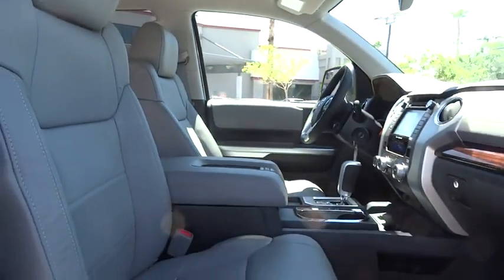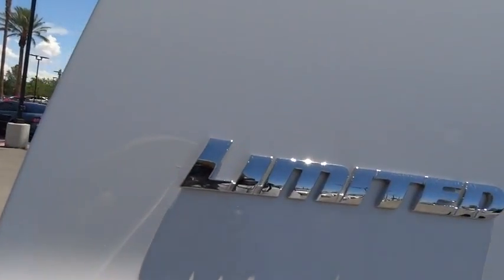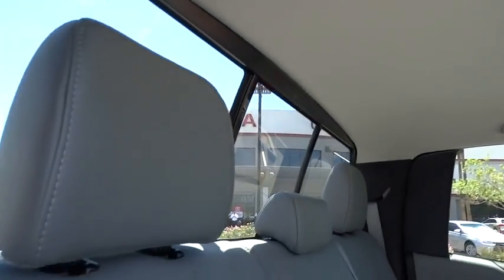Leather-wrapped steering wheel, adjustable steering wheel, power steering, driver airbag, auto-dimming rear-view mirror, PPO floor mats, cruise control, four-wheel drive, four-wheel disc brakes, aluminum wheels, and universal garage door opener.